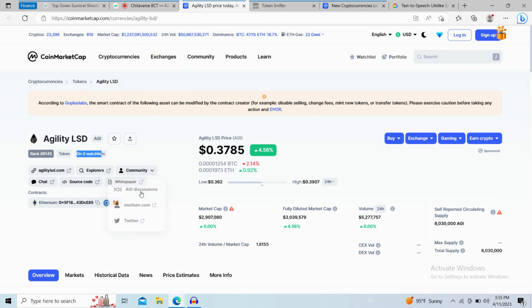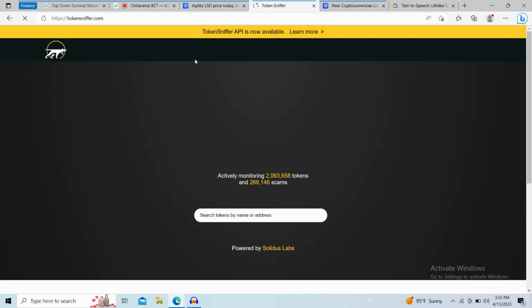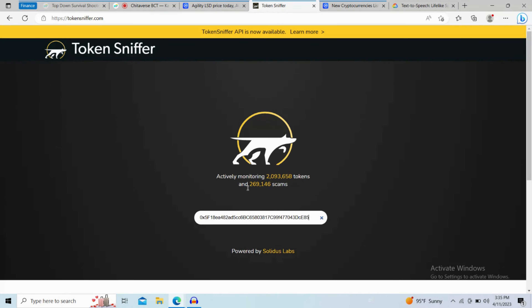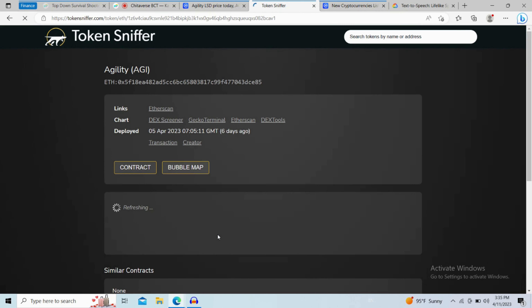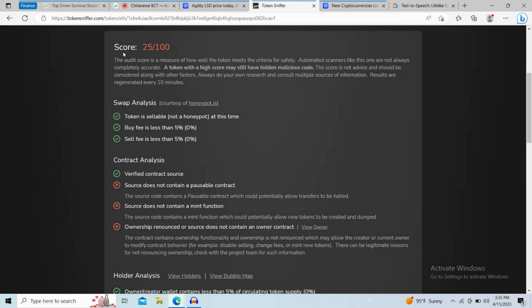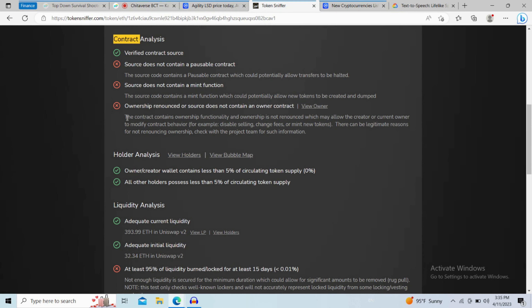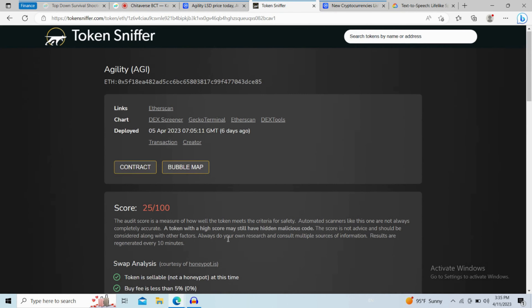After that, go to the token address, copy this address, and open tokensniffer.com, which will do a small automated contract audit. Paste the address and open the token. The first thing you will do is check the score — the audit score is a measure of how well the token meets the criteria for safety. There is also info here like swap analysis, contract holder, and liquidity analysis.